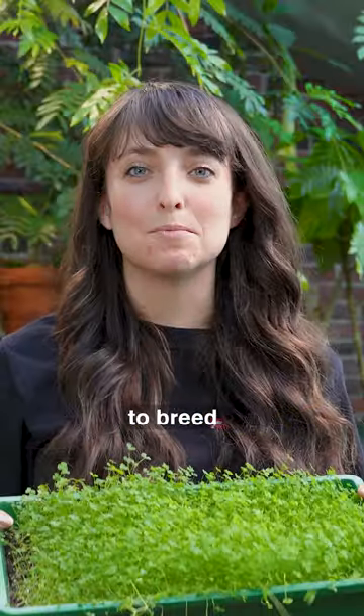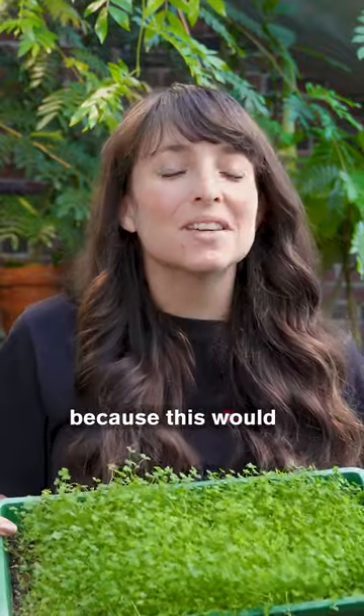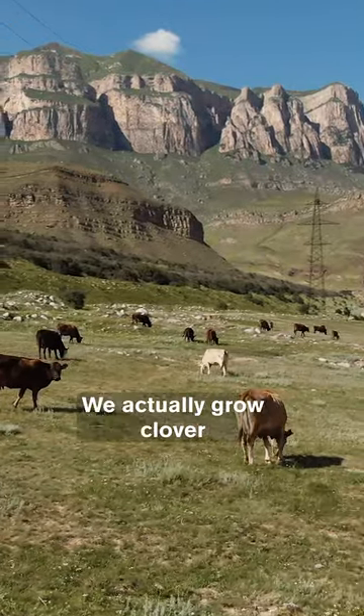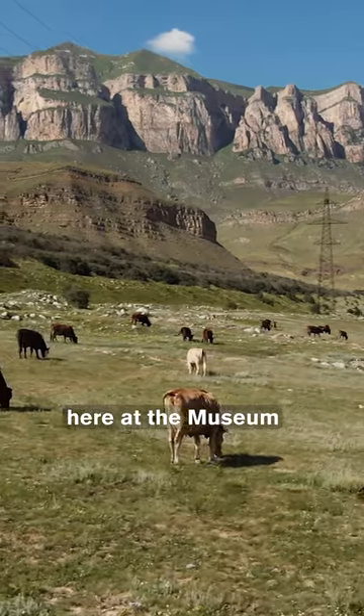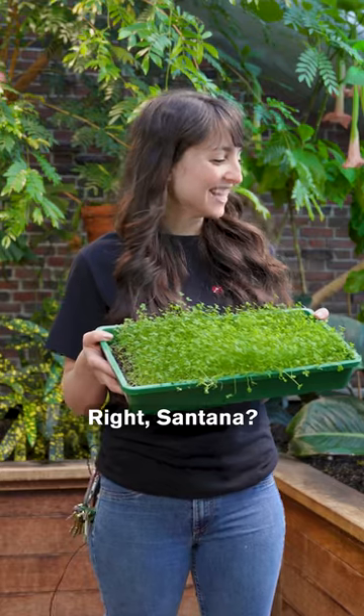Researchers are trying to figure out ways to breed more types of clover that have more than three leaves. And that's because this would be great for animals like cattle that like to graze on clover. We actually grow clover here at the museum because we also have animals that love snacking on clover. Right, Santana?